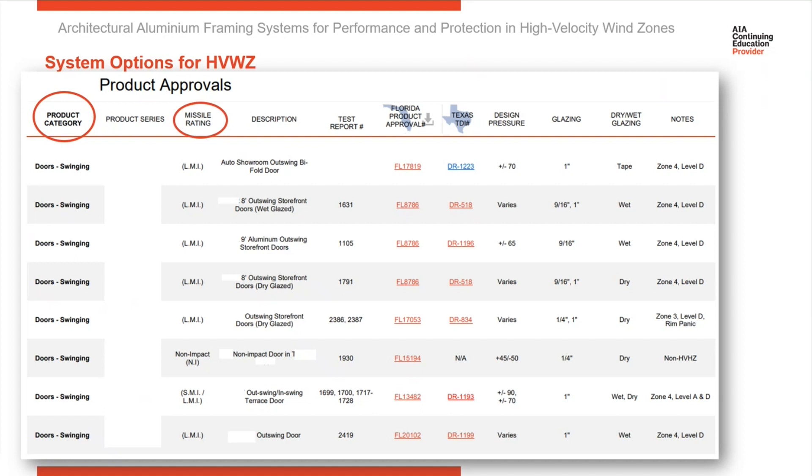Then as we move across this, you're going to see what missile rating it is. LMI is Large Missile Impact. You're going to see SMI, which is Small Missile Impact, or you might see Non-Impact Rated.